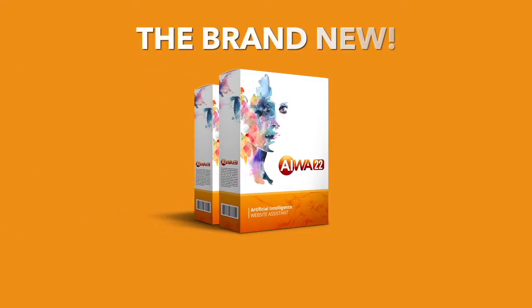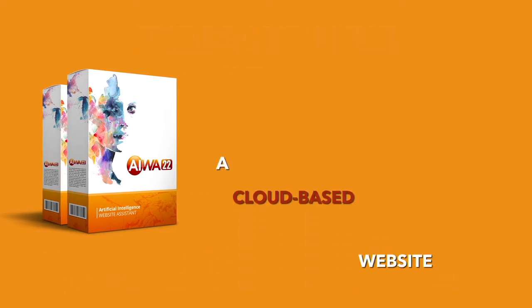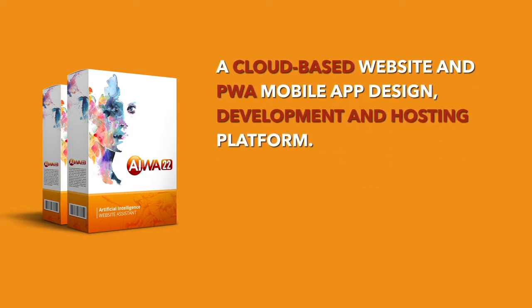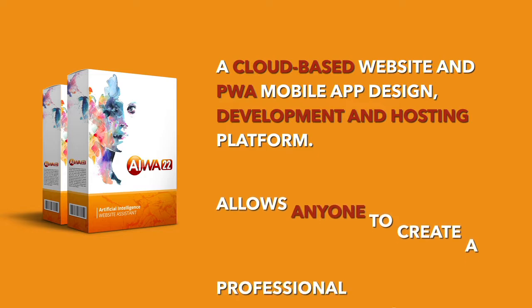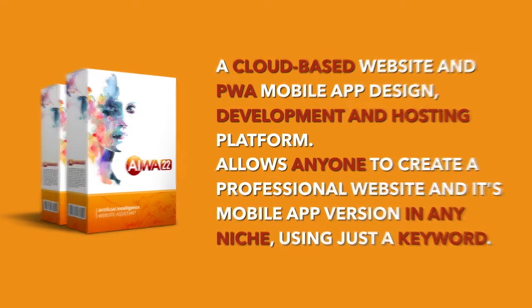Introducing AWA22, the brand new artificial intelligence website and mobile app assistant from the future. AWA22 is a cloud-based website and PWA mobile app design, development, and hosting platform that allows anyone to create a professional website and its mobile app version in any niche using just a keyword.